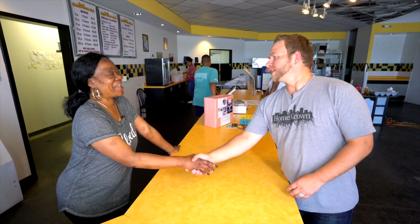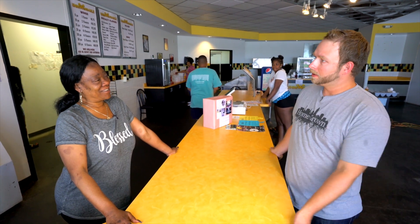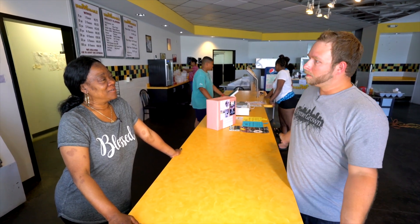Hey Marilyn, how are you? Thank you for having us today. So tell me about Un-Be-Wingable.